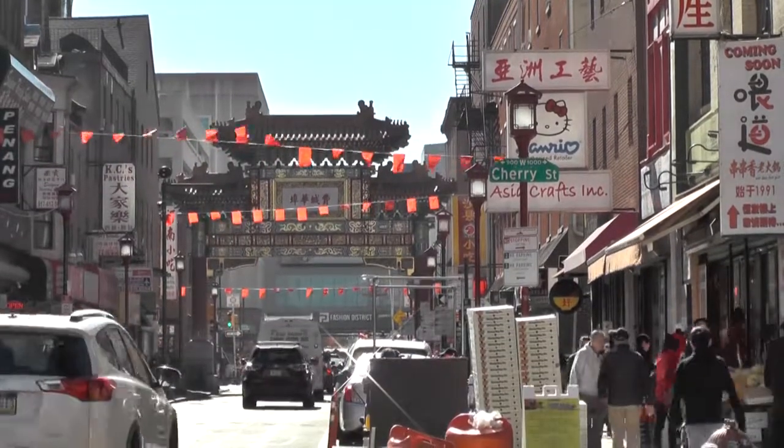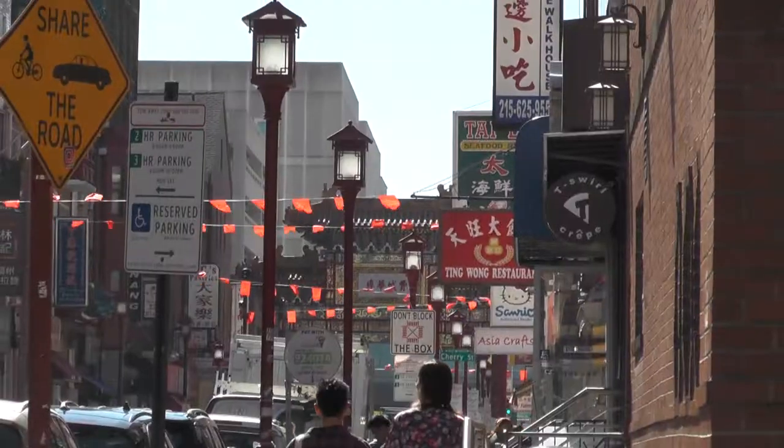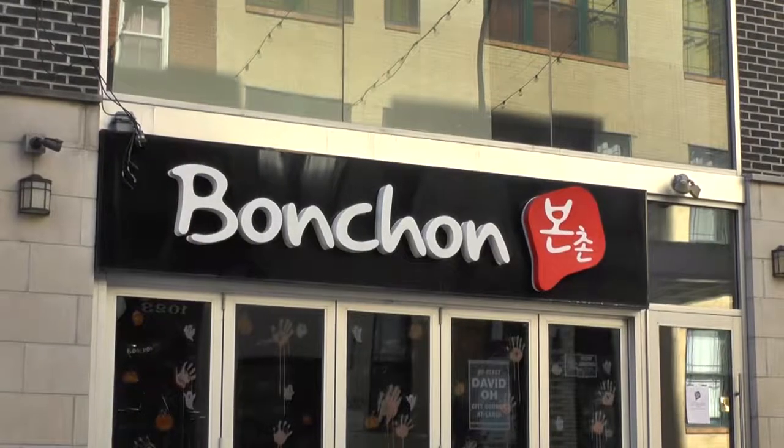Chinatown is a bustling showcase of Chinese, Thai, Vietnamese, and Korean cultures and cuisines.